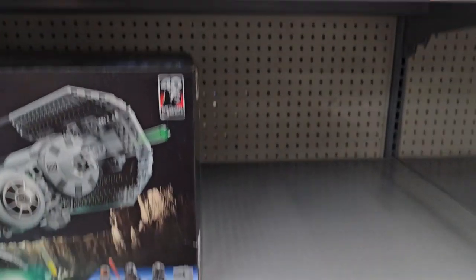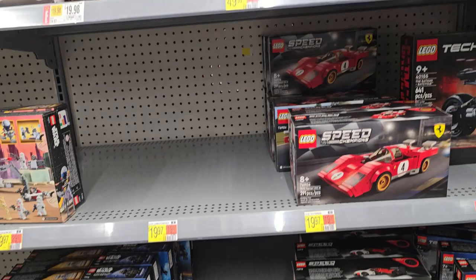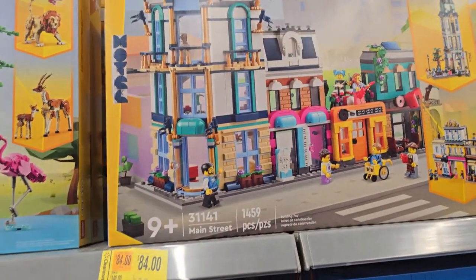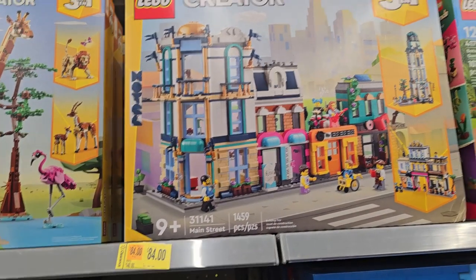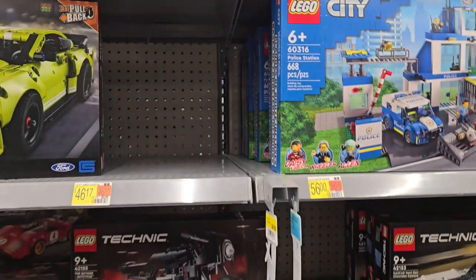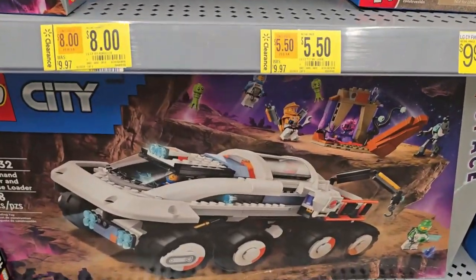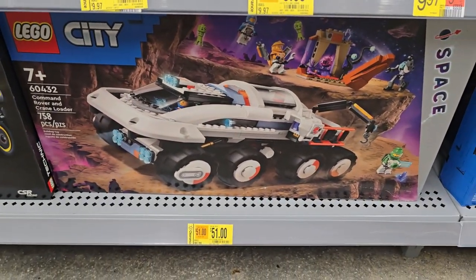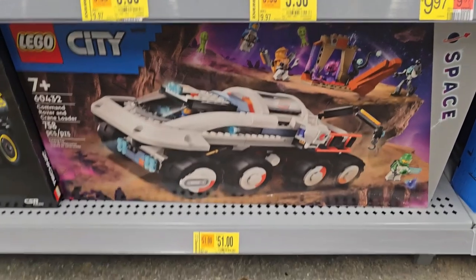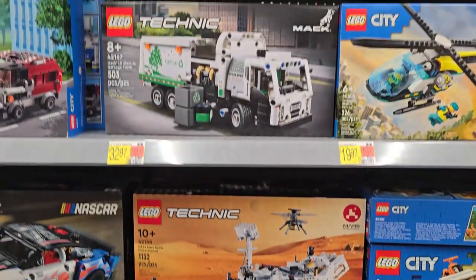It looks like somebody's come in and wiped out all of this clearance. Oh, there we go — that Creator 3-in-1 Main Street is eighty-four dollars. This one — the Command Rover and Crane Loader — we did buy the last time we were here for fifty-one dollars. It says it was originally eighty-five but we got it for fifty-one, so I see the price hasn't dropped.